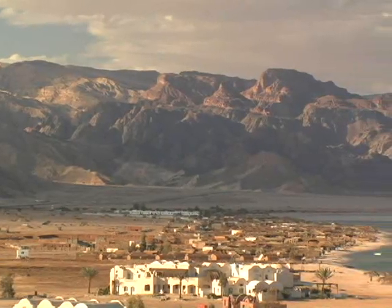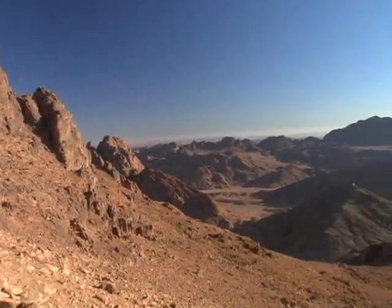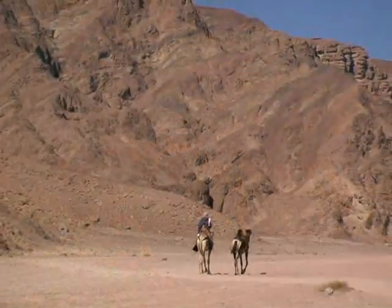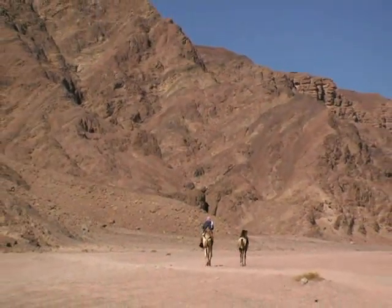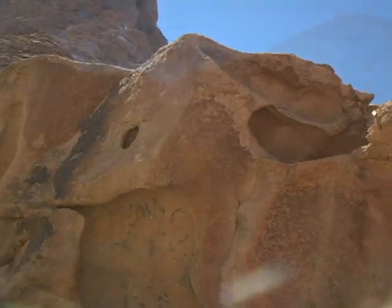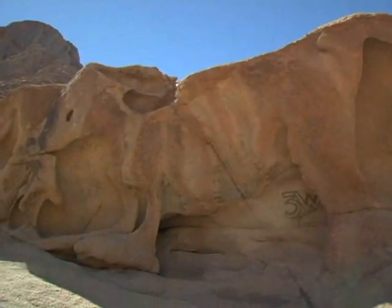The Sinai Peninsula, where Taaba Heights is located, is supposedly the place where Moses and his people were lost for 40 years. Near Mount Sinai, you can find the golden calf — this is supposedly the idol that Moses destroyed when he came down from the mountain.